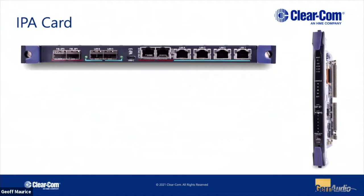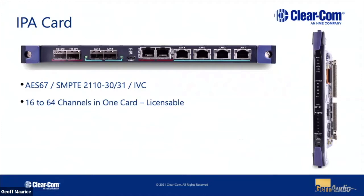The IPA card does most of what we're going to be talking about today. It does the AES67 and 2110 variant, but we also have a sidebar we call IVC — we'll talk about that in a minute. This is a licensable card; you can buy it in chunks of 16 channels. If you start off with 16 and realize you need 32 or 48 in the future, you can call us and pay the difference, and we'll send you a license code to upgrade. It's the same hardware in all cases — it's just a question of how many channels you need.